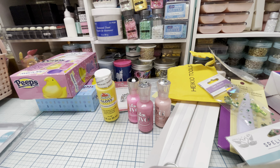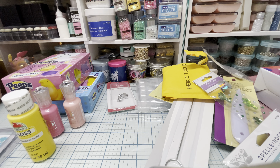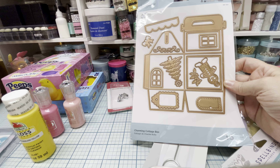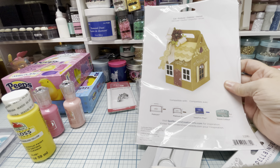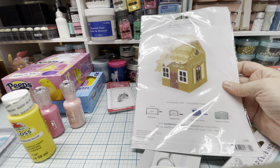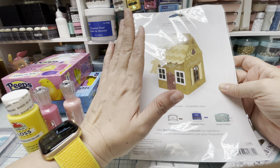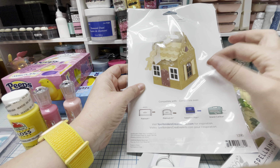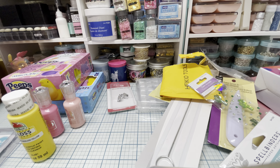I also got this really cute box by Spellbinders called the charming cottage box. On the back it shows a Christmas theme, but on the website there are ideas for Halloween, Easter, and all sorts of different cute little decorations. You can decorate the outside and make it black for Halloween, do Easter, and all that. I thought it would be so cute to package something up with a theme. And that's going to be it for my haul, you guys! I hope you enjoyed this. Thank you so much for watching and I'll talk to you soon. Take care, bye.